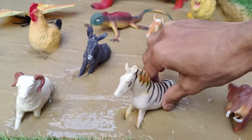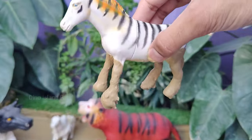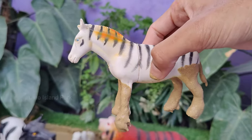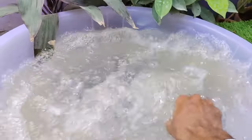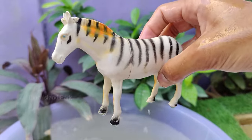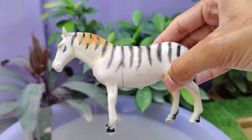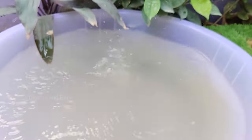Time to discover the next animal adventure: Zebra. Zebras are herbivores and mainly graze on grass. They have adapted to feed on a variety of grass species. Zebras are native to Africa and are found in various habitats, including savannas, grasslands, and open woodlands.